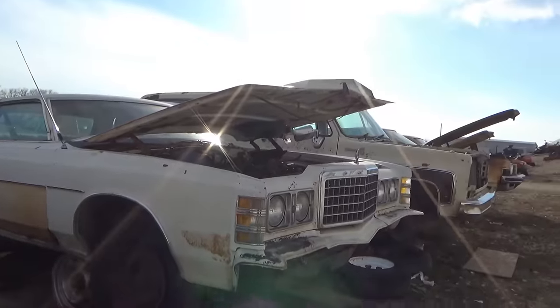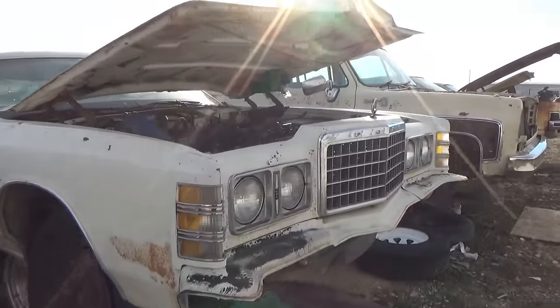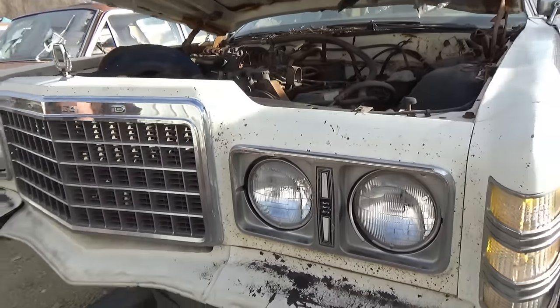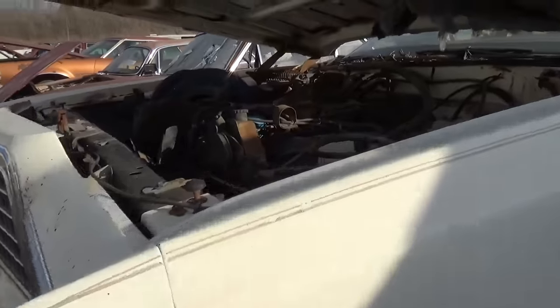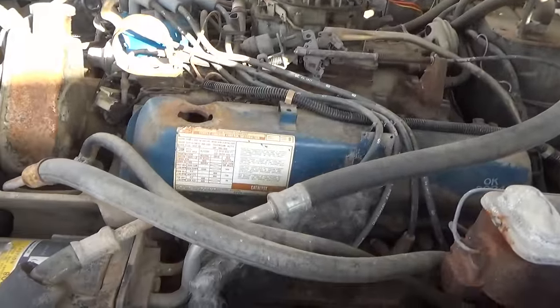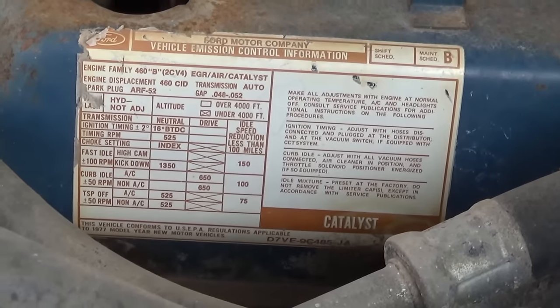There's another old LTD here. I can't help but have a soft spot for these because I used to ride on the armrest — my dad had an old one when I was a kid. Back then, seatbelts weren't a big deal. I rode in the middle on the armrest — my seatbelt was his arm.